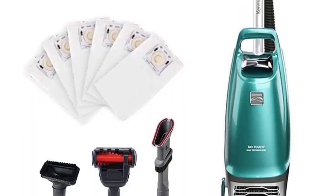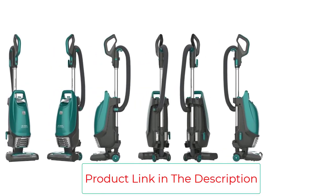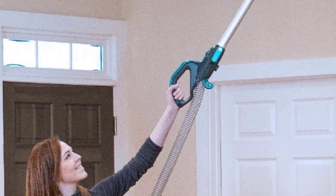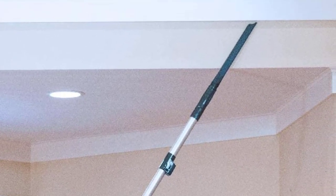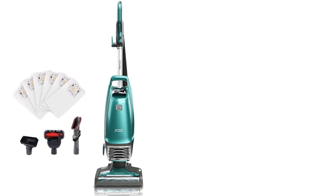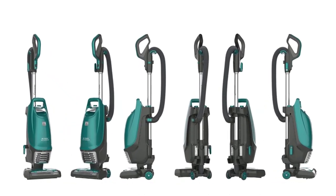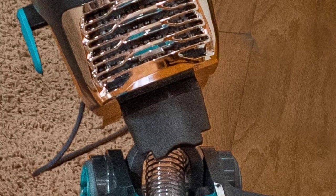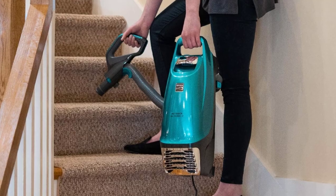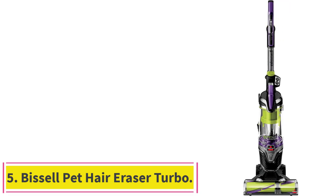This lightweight upright vacuum has a pet-friendly design with an attached pet handy mate tool for fast pet hair pickup, ideal for stair cleaning. Onboard attachments include a dusting brush and a three-in-one combination cleaning tool. Six HEPA bags provide nearly a year of use. The Kenmore Intuition features a detachable handle for handheld vacuuming for furniture, cars, and tight spaces. Swivel steering allows easy maneuverability, and a detachable wand allows extended reach for floor-to-ceiling cleaning.